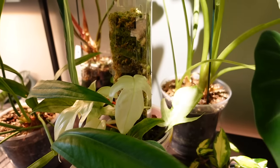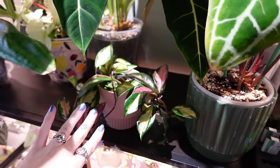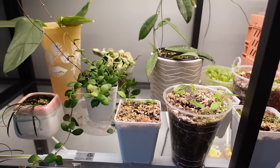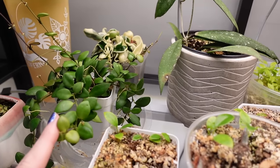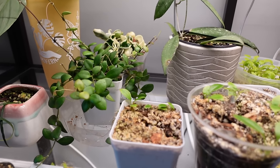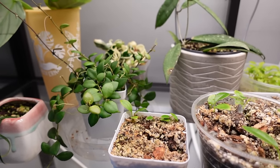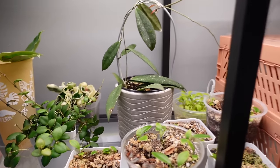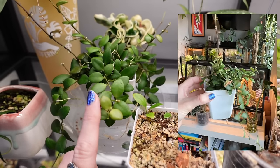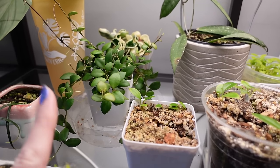I also moved my Florida Ghost onto here, though it's not getting much light where it is right now. My Hoya Crimson Princess moved up there as well. Down here, some of my Hoya have been recovering from mealybugs and are doing quite well. The one that had them the worst was my Hoya Mini Pixie, and she's bouncing back. I used the new Bios herbal pesticide to treat her, and the mealies are pretty much gone. She was actually blooming — the cutest little petite tiny blooms ever. This Hoya is really growing on me.